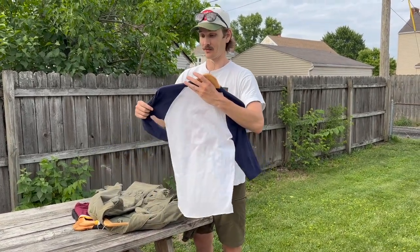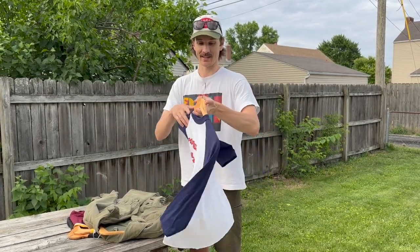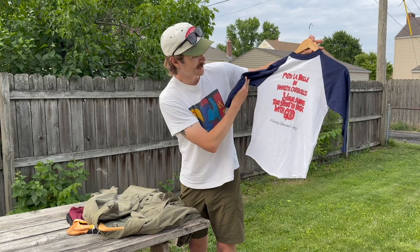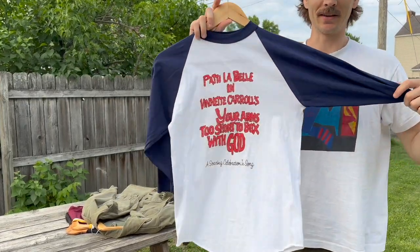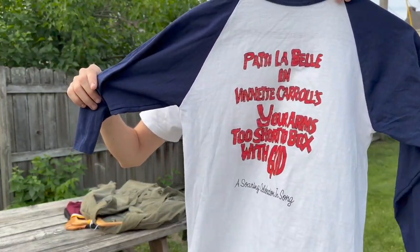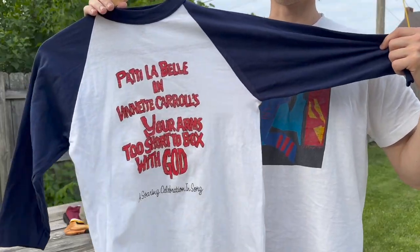A couple more thrift store finds I didn't get on film, but I've been having a ton of luck lately. Thrifting can be hit or miss, but I'm on a hot streak. First things first, I got this Patti LaBelle raglan three-quarter sleeve baseball shirt. It says 'Your Arms Too Short to Box with God' — basically Patti LaBelle did a guest spot in this Broadway musical, and this is a t-shirt from that. I doubt there are very many of these shirts out there, so this is probably super rare. Guarantee over a hundred bucks.